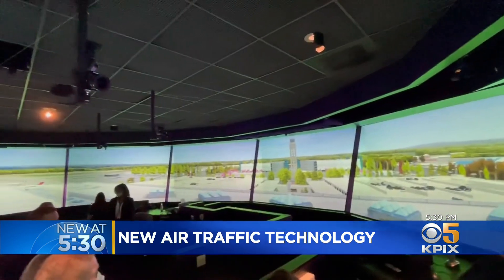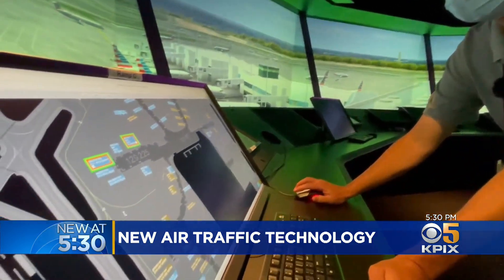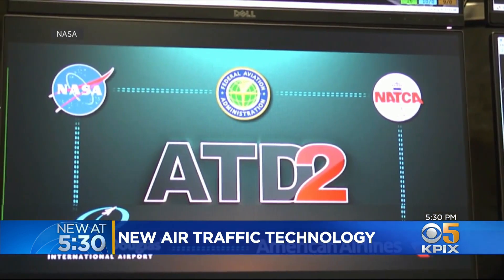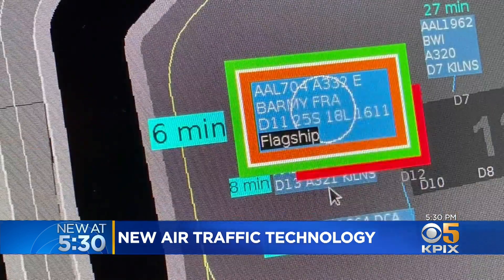We are inside a NASA simulation of the American Airlines ramp control tower at Charlotte Douglas International, where they have been testing new software called Airspace Technology Demonstration 2, or ATD2. The software coordinates all the arrivals and departures and surface traffic on the ground and sets an actual pushback time.